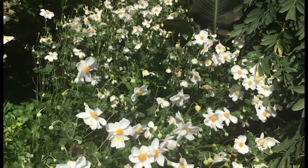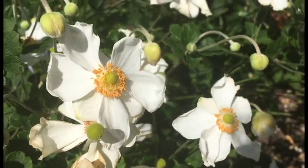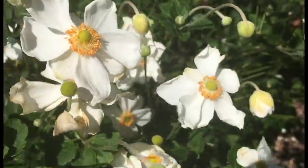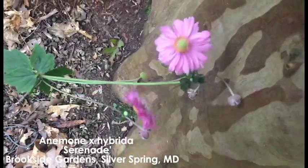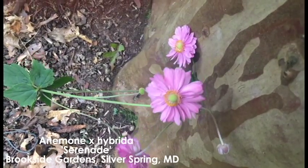Anemones are often known as windflowers because the genus name was derived from the Greek word for wind, animos. This name is perfectly understandable once you see an anemone swaying gracefully in the wind on its tall bloom stock.